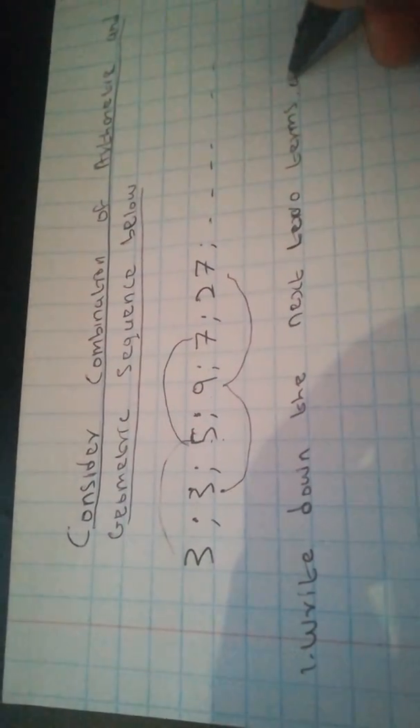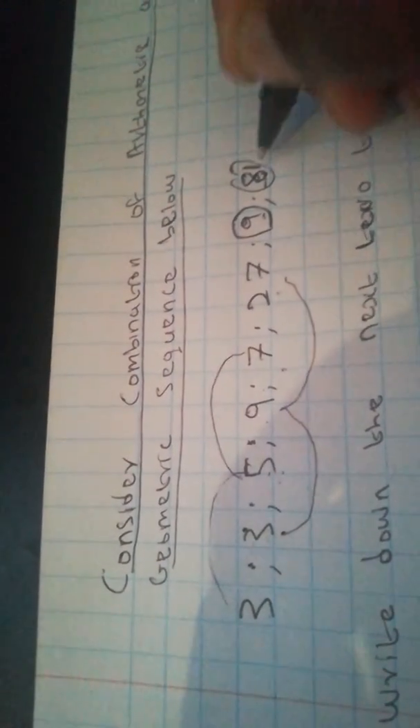The question asks for the next two terms of the sequence. We can see the pattern: arithmetic, geometric, arithmetic, geometric. The next term is geometric, which is 9, and the next term after 9 will be 81. If you don't know how to get 9 or 81, comment below. That answers our first question.